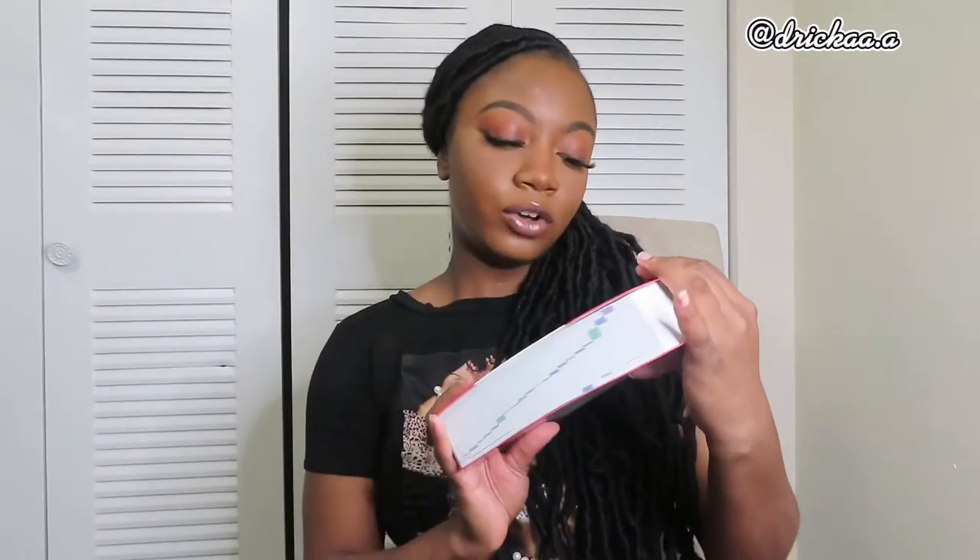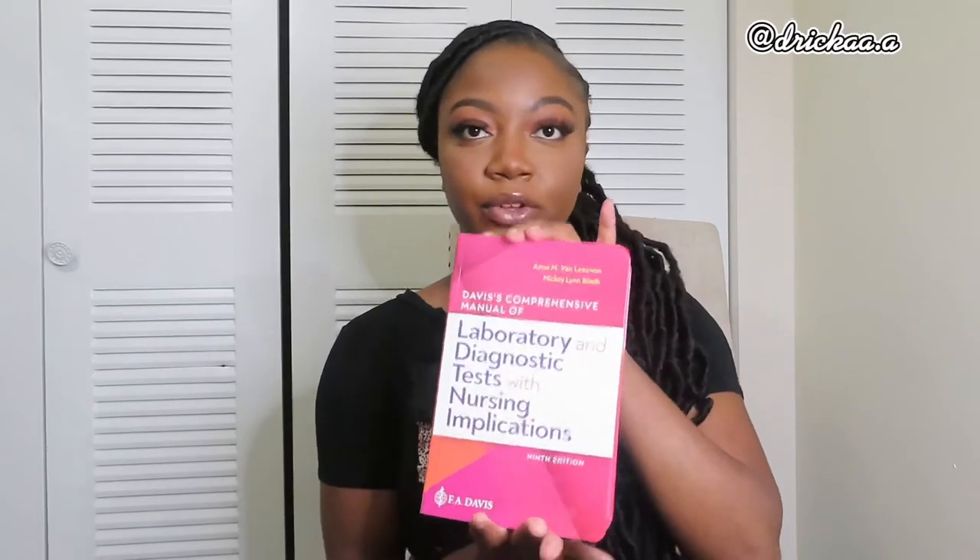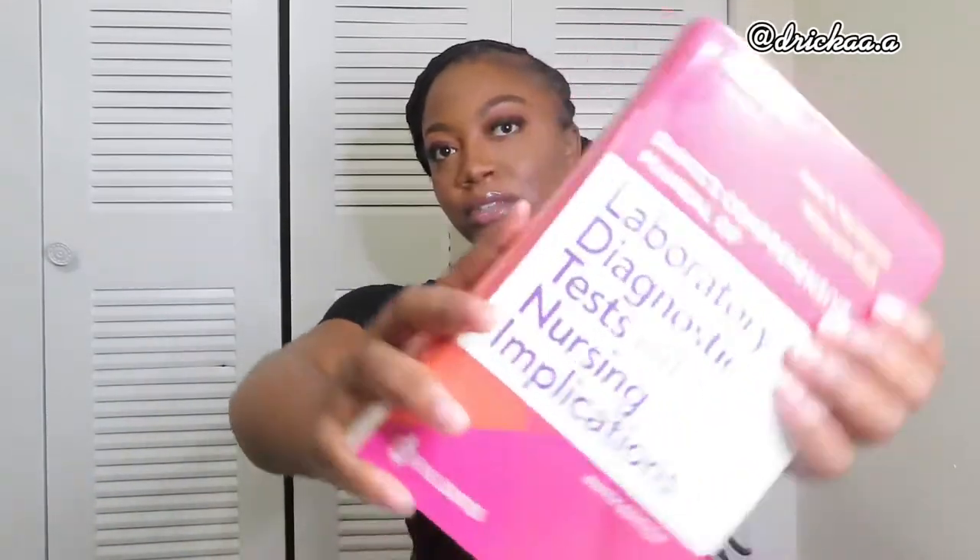My Laboratory and Diagnostic Tests with Nursing Implications book — I got a lot of books and I'm going to show y'all all of them. This is the one I carry in my book bag. It has a lot of diseases and diagnostics information. Another reason I bring this is because when you're in class answering nursing questions, you're not going to know every drug or every disease, so it's good for a quick look-up.